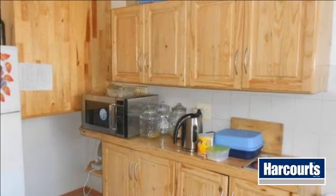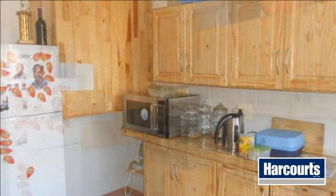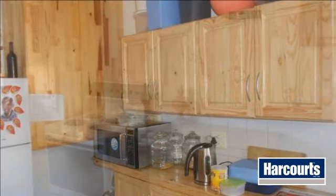Bring an offer today. Call for viewing. Situated in a very secure and centrally located suburb, properties here are in great demand and offer good investment value coupled with high standards of living.